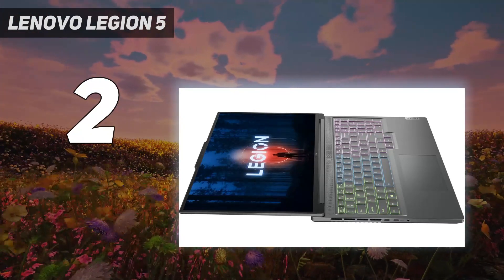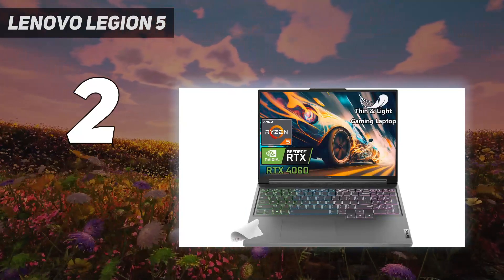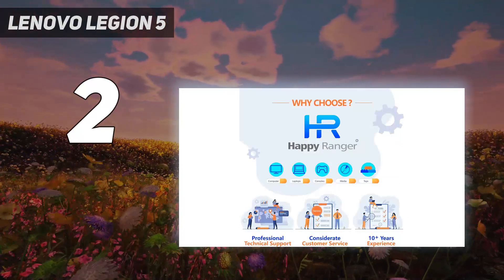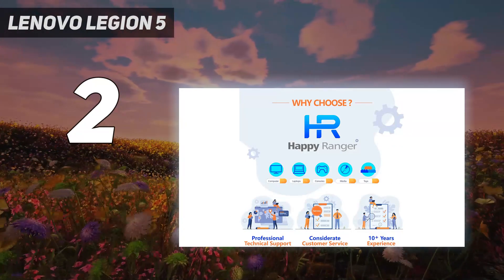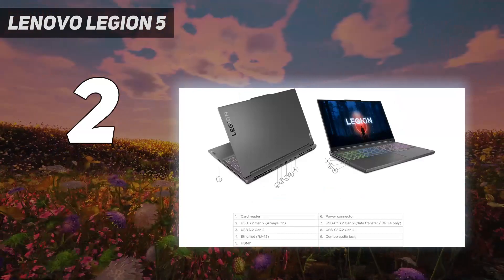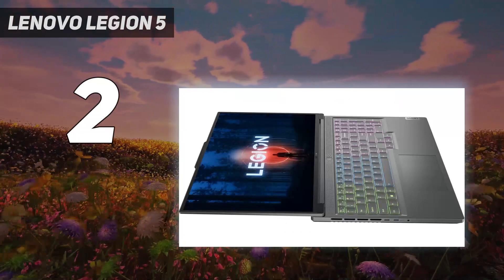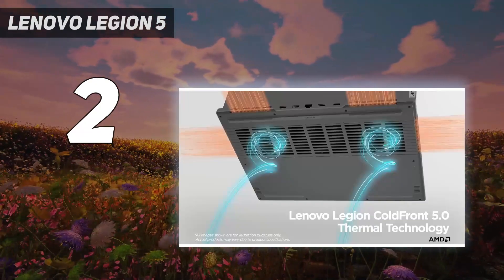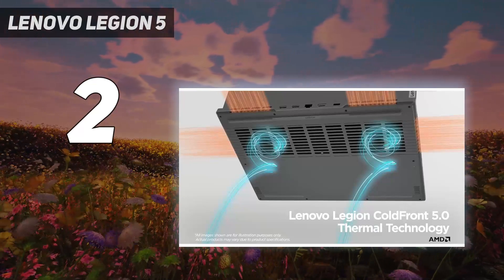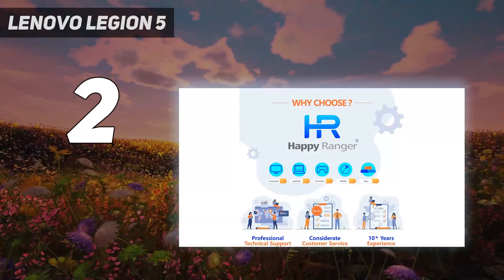Both benchmark scores and general frame rate are excellent, and we found that we could max out settings in any AAA title we tested it with. It also performed well in non-gaming benchmarks, meaning it can handle creative and editing projects just fine. Its gorgeous display supports both gaming and creative work thanks to its excellent resolution, 100% DCI-P3 color gamut, HDR support, up to 500 nits of brightness, and a 120 Hz refresh rate.